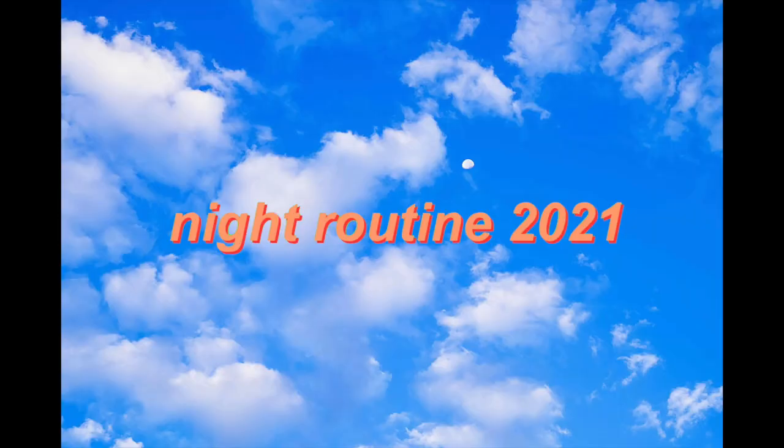Hello everyone! Today I'm going to be showing you my night routine, but this is going to be a night routine in quarantine. Right now it's about six o'clock and I just have a lot of school work that I have to get done, so we're going to quickly do that. Before we start, please subscribe to my channel and give this video a big thumbs up. Let's get on to the video!